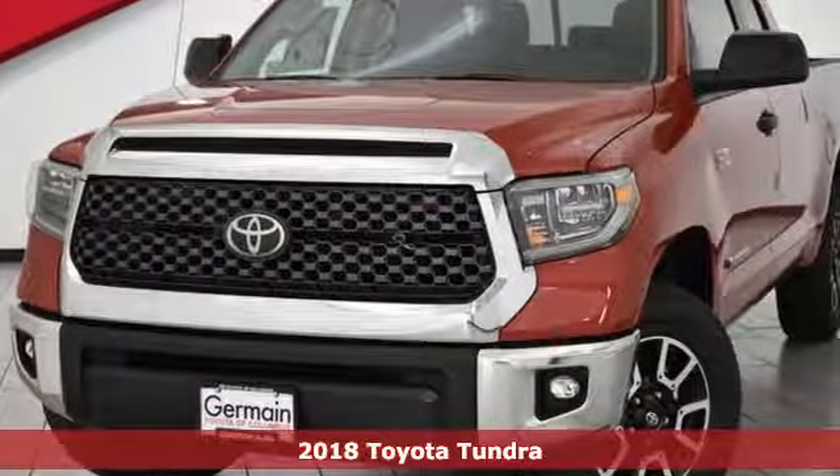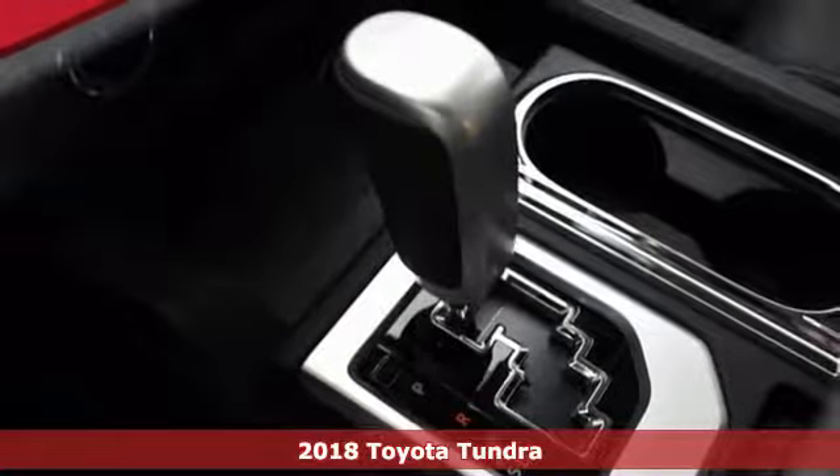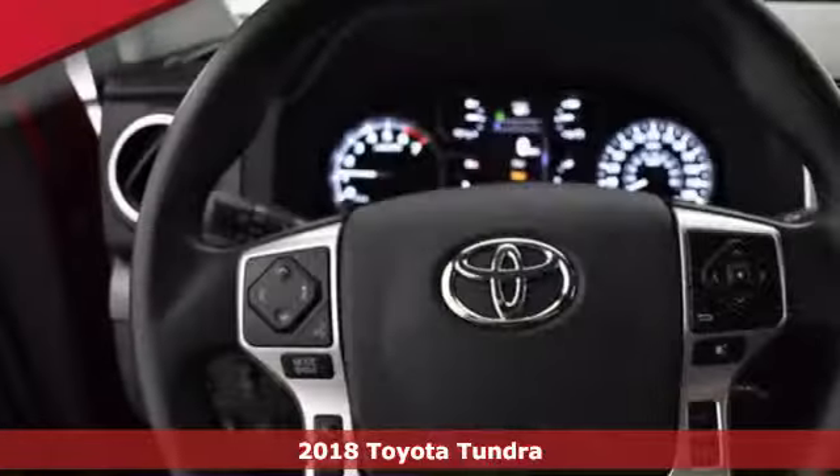It's a 2018 Toyota Tundra. Built to never back down, its tough frame and thoughtful interior provide incredible power, style, and safety.